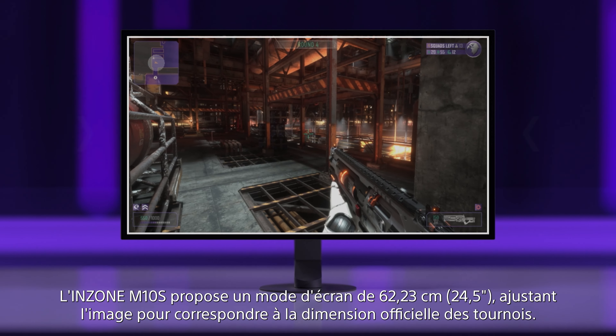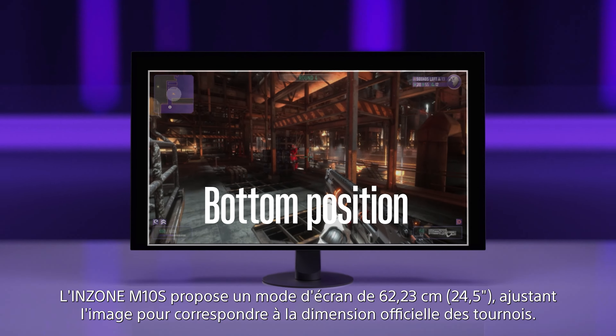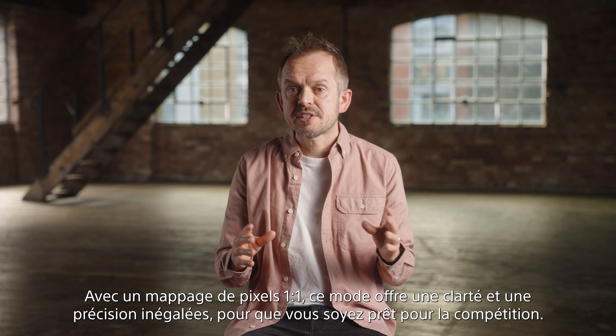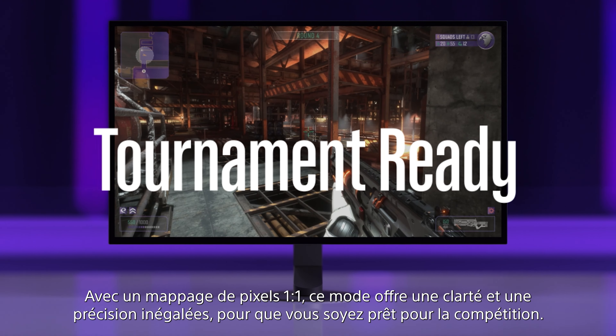The InZone M10s features a 24.5-inch screen mode, adjusting the image to match the official tournament size. With one-to-one pixel mapping, this mode offers unparalleled clarity and precision, ensuring you're tournament ready.